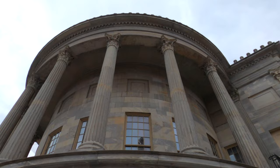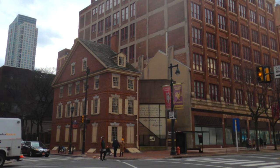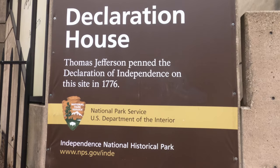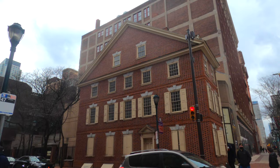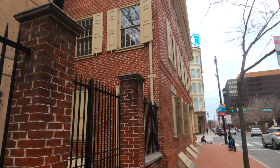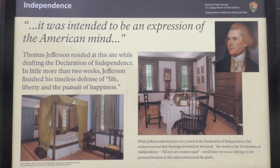Now let's visit the Declaration House. This is where Thomas Jefferson lived and where he drafted the Declaration of Independence. The original house was demolished but was rebuilt in 1975. The museum is closed right now, but this is what you can expect if you were to go inside.